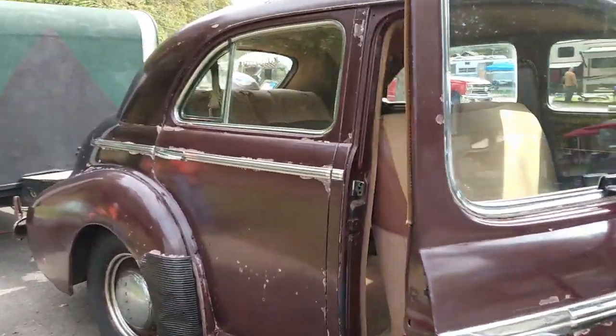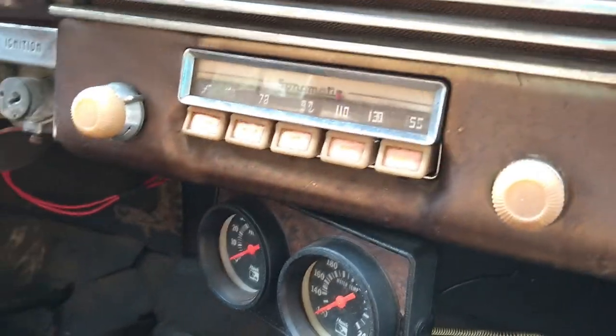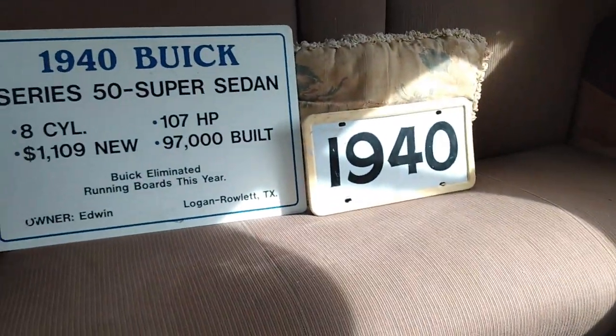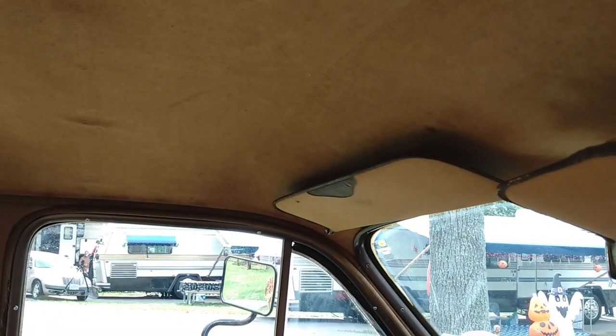Here's the car — it's from Limestone, Tennessee. There's the dashboard, look at the lighter and the ashtray, there's the old AM radio, and it is a stick shift. Back here is the back seat. Really cool car — the headliner is in good shape; I don't know if that's original, but it might be.